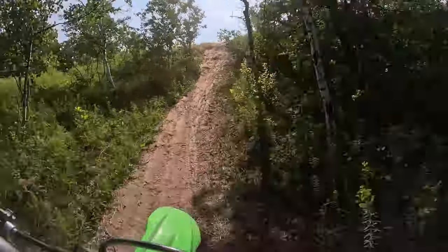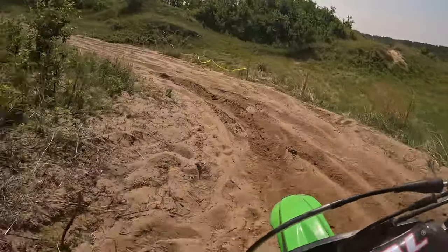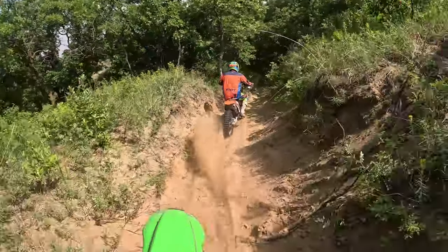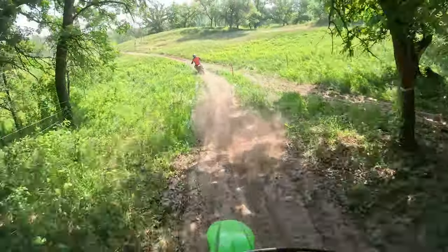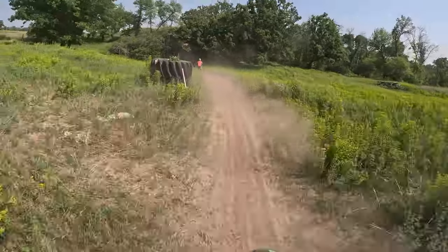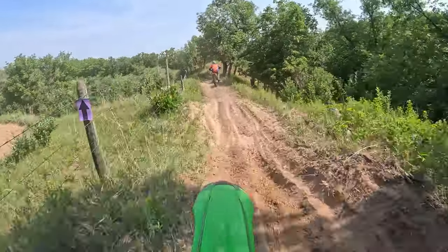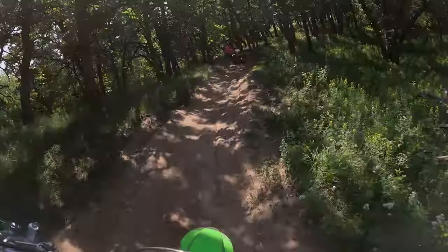I'm more of a four-stroke guy, but those things are beasts. My brother has a 300 Beta and it is so fast it is ridiculous - it wants to throw you back, it's so fast off the line and fast through the trails. Now I need new tires, a full fork rebuild, probably a shock too, and my piston's ready for a rebuild. So excuses, excuses - I'm not going to win this one. It's so good following someone on this trail.